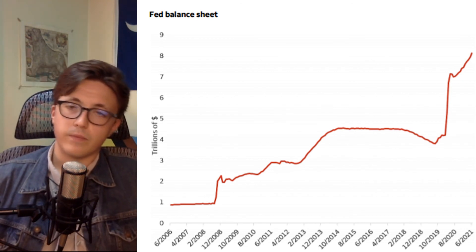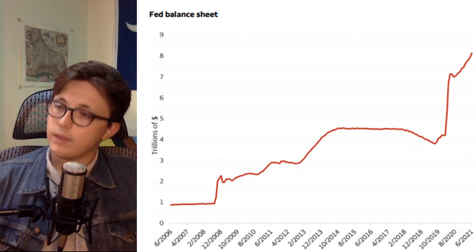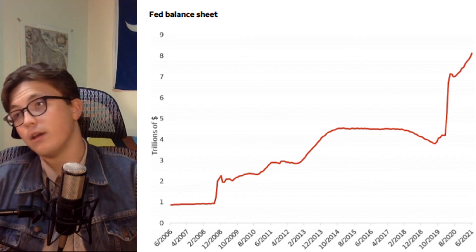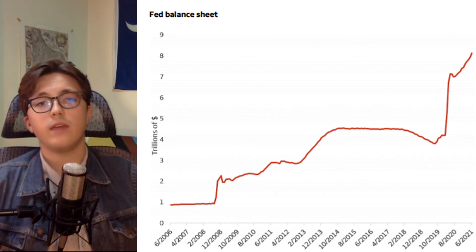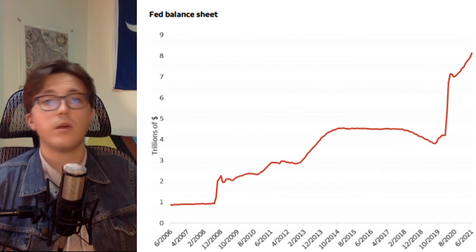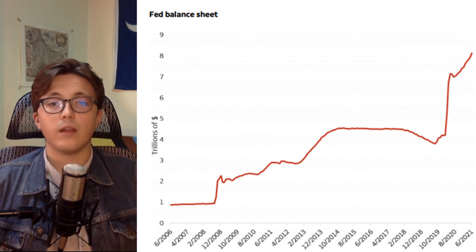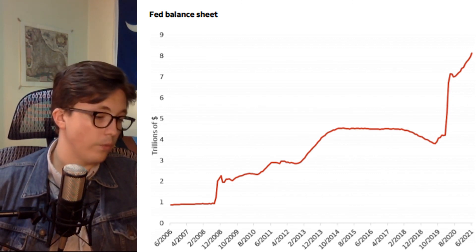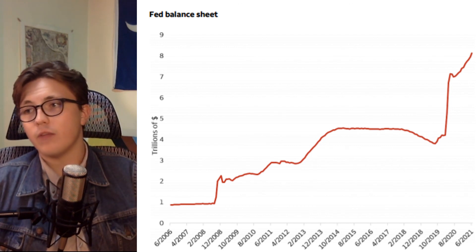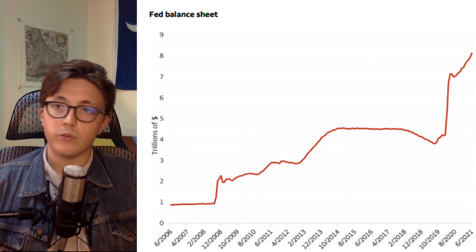So they have two options at this point: they can slow down their purchases as they are doing, hold them level, or start selling them off. But the reality is we're due for an economic correction — and correction, in this instance, is a nice way of saying recession. So what the heck are they going to do when we get to that recession? That's the question this Market Watch article poses, and something we're only going to see with time. It should be noted that the Federal Reserve — a quasi-governmental, private-ish agency that many criticize for its extreme power with lack of oversight — could be making a huge economic mistake that could cost regular American people a lot of money and cause them a lot of distress in their personal lives. So keep your eye on this issue.